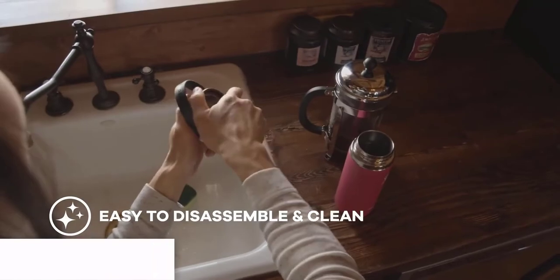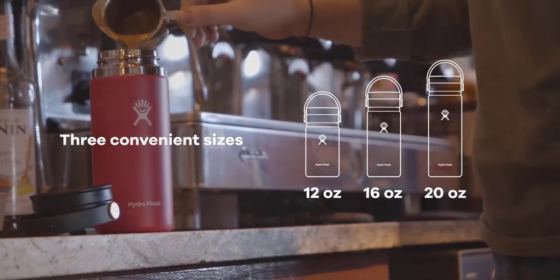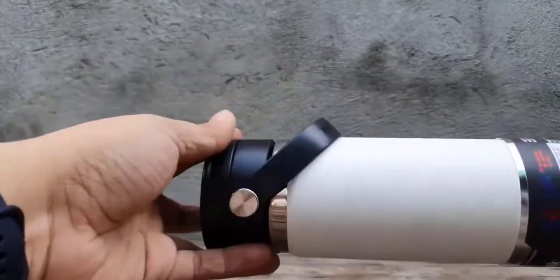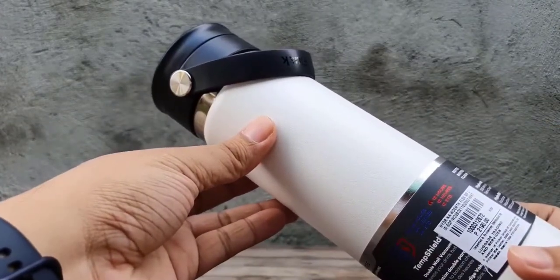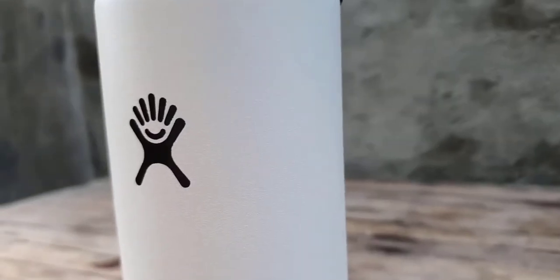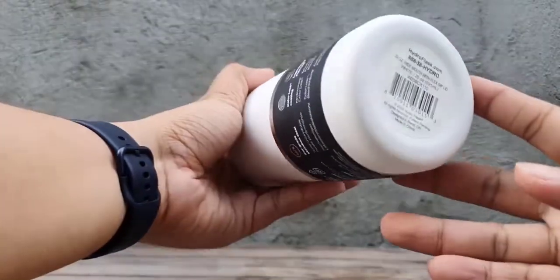Coming in at number 4, the Hydro Flask Wide Mouth Bottle with Flex Sip Lid is a top-quality insulated thermos flask perfect for anyone who needs to stay hydrated on the go. With a capacity of 20 fluid ounces and measuring 2.9 inches in width and 9.35 inches in height, it's the perfect size to fit into most cup holders and backpacks. The bottle is made from 18/8 pro-grade stainless steel, ensuring durability and no flavor transfer.